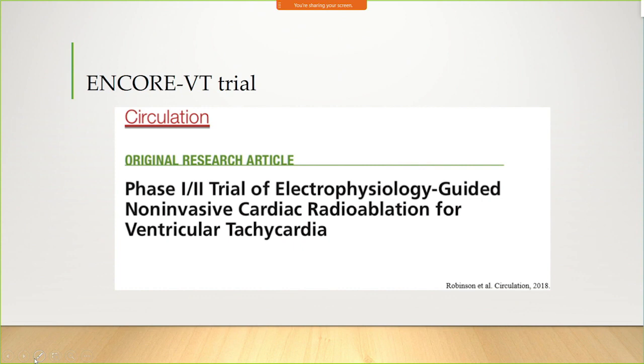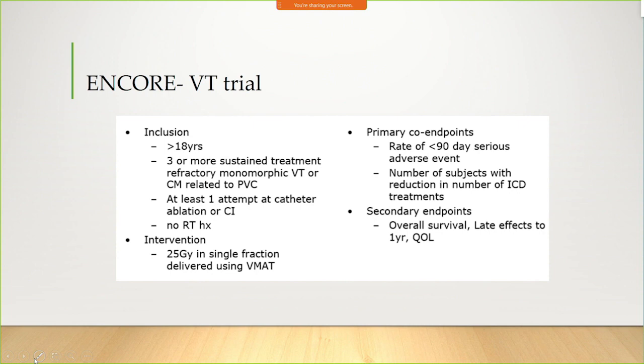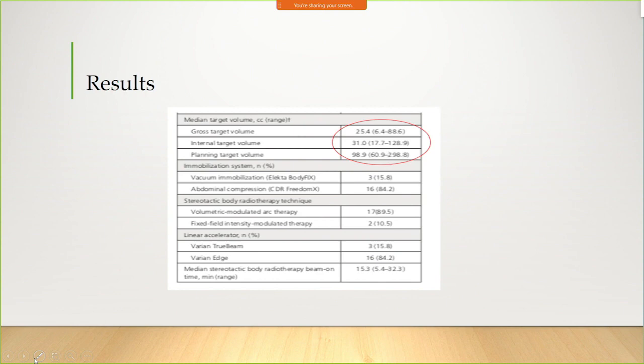In 2018, there was a second publication from the St. Louis group. Again, very sick patients, using 25 gray in a single fraction with a linear accelerator. The primary endpoint was safety — making sure they weren't hurting anyone — followed by quality-of-life measures. This is why I felt the linear accelerator was the better approach: looking at the margins, the gross tumor target volume and planning target volume were very large by our standards — 100 cc on average, with PTV upward of 300 cc. Delivering that with CyberKnife would take three to four hours, whereas a linear accelerator treats in 15 to 20 minutes.